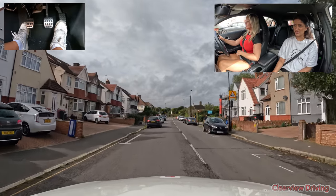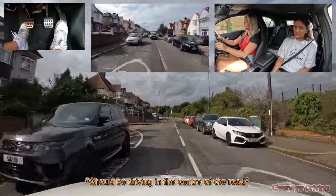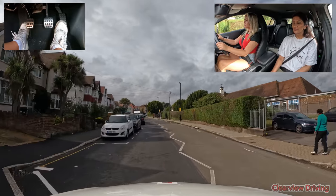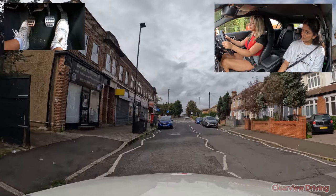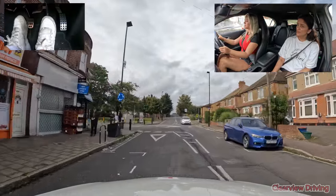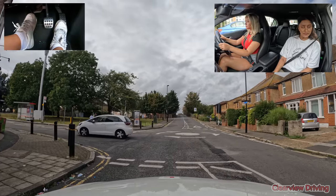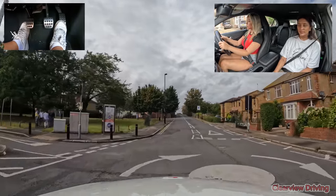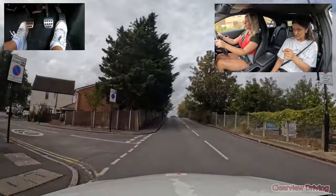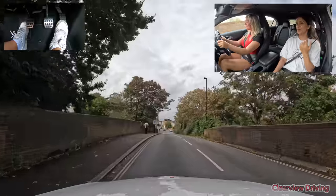I'm just putting the AC on — it's really hot. Try and change gears a bit earlier. You need to check your mirrors more because I've not seen you checking them, okay? Excuse the AC smell — that's going to go away after it's been on for a little while.